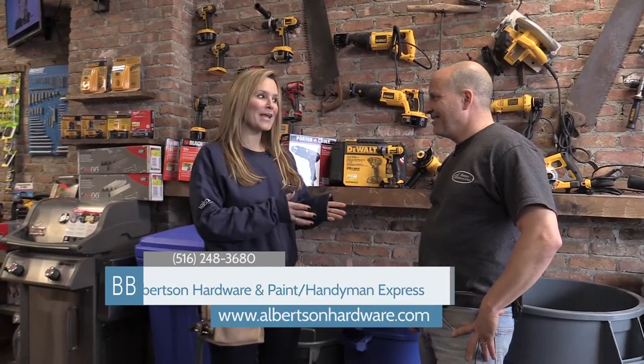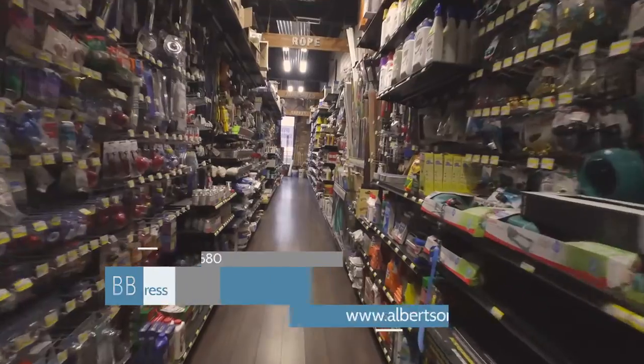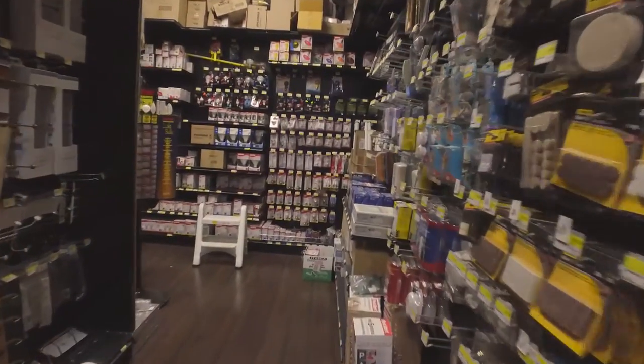We're here at Albertson Hardware with co-owner Jamie. Thank you so much for having Business Buzz here today. So how long has Albertson Hardware been in existence? Over 19 years. Are you a lifelong resident of the town of North Hempstead? I am — I live in Albertson.